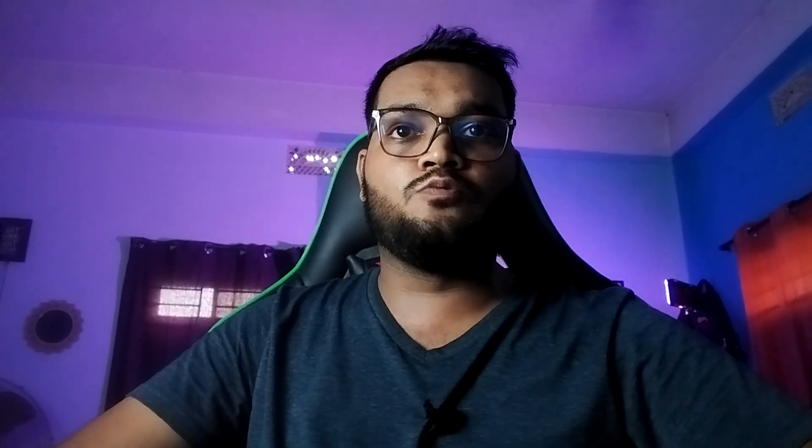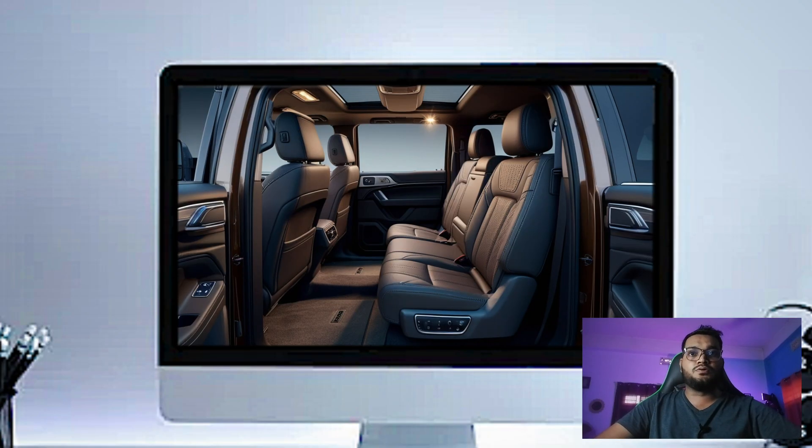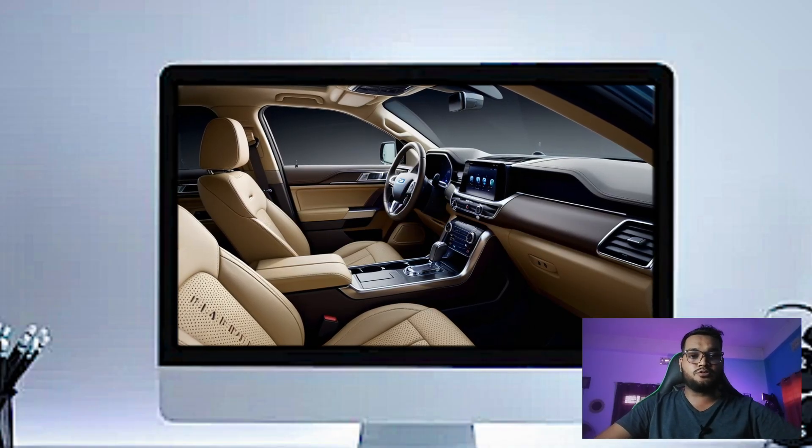Below that you've got physical climate controls with a sleek, minimalistic design, making it easy to adjust on the go. The Platinum also gets a sleek rotary gear shifter, which frees up the center console for additional storage.